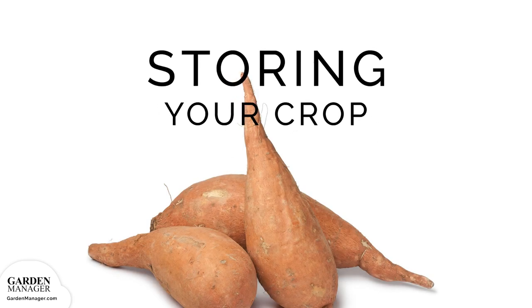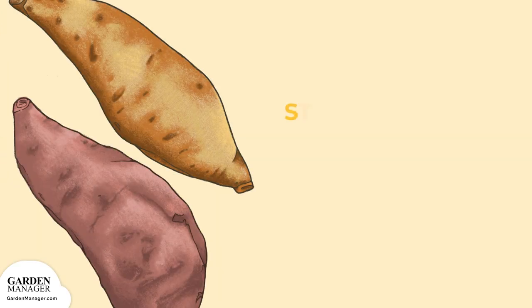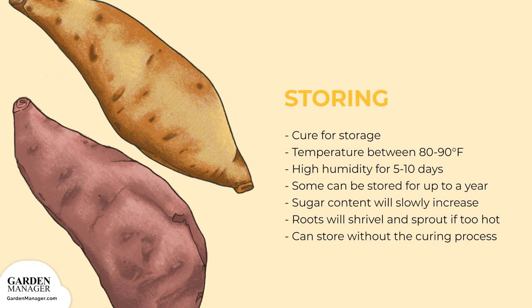Storage: To cure sweet potatoes for storage, they'll need a temperature between 80 to 90 degrees Fahrenheit (26 to 32 degrees Celsius), plus high humidity for 5 to 10 days. Once cured, sweet potatoes should be stored at about 60 degrees Fahrenheit in a spot with high humidity. Under these conditions, some varieties can be stored for up to a year. Their sugar content will slowly increase in storage, but roots will shrivel and sprout if temperatures are too high. Roots will usually store successfully even without the one-week curing process.